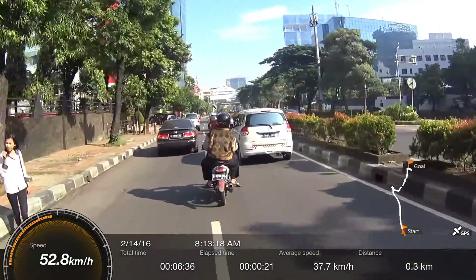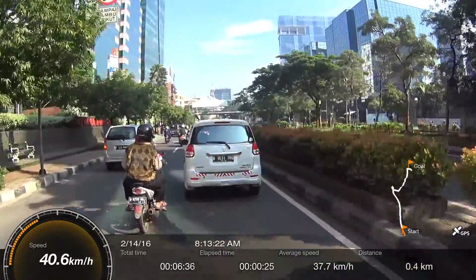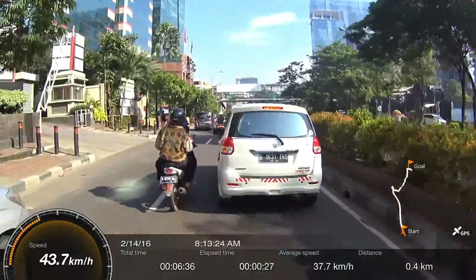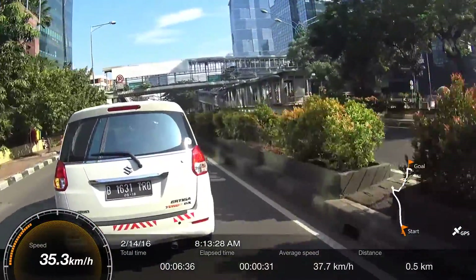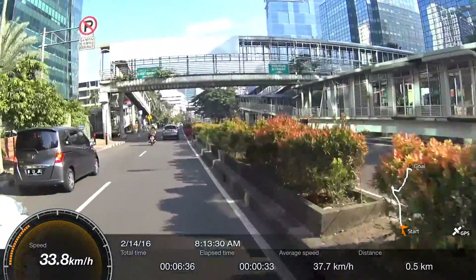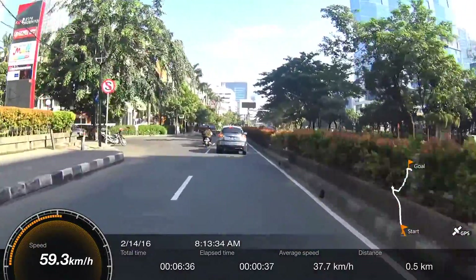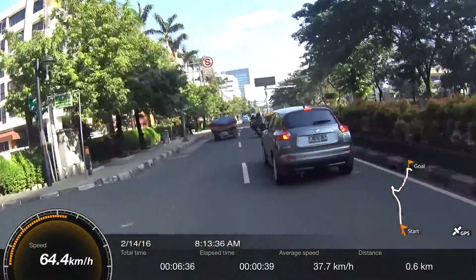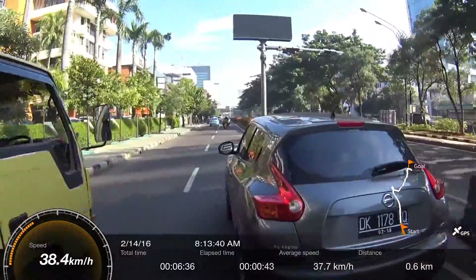I've been trying to find out a way to record my voice while I'm riding. The camera itself doesn't have any Bluetooth connectivity, so no. I tried to record my voice separately on my phone, but it just doesn't work out well. I might reconsider this again though.